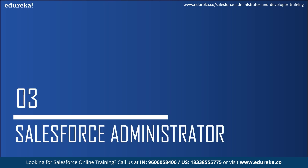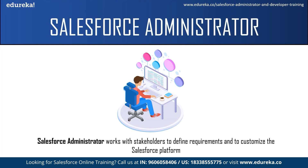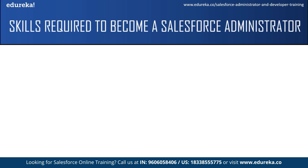Let us start with the Salesforce admin. A Salesforce administrator works with stakeholders to define requirements and to customize the Salesforce platform. In simple terms, they help users or clients make the best use of Salesforce and its services. Salesforce admins best understand how to make the Salesforce platform work for a company's unique needs, and they are the trusted advisors on all things Salesforce. Now let us see what skills are required to become a Salesforce administrator.